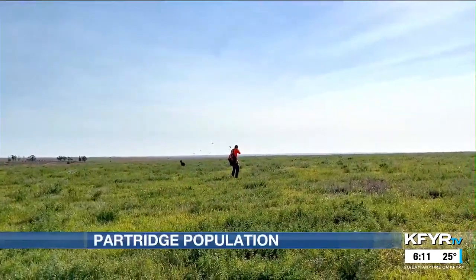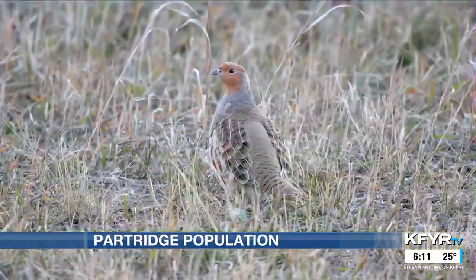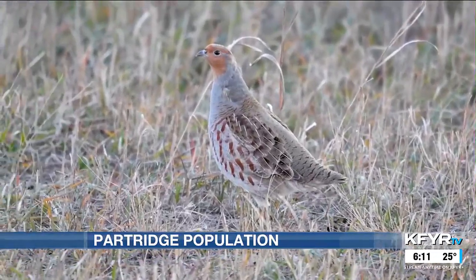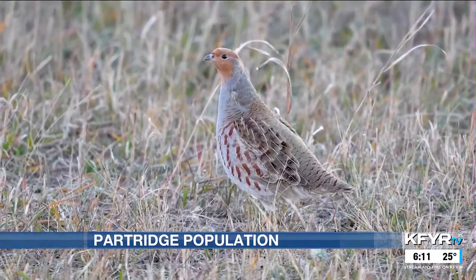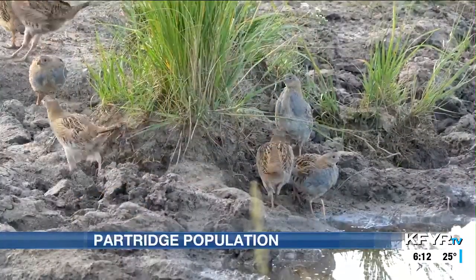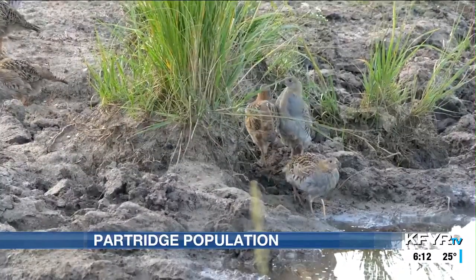If you're an upland game bird hunter in North Dakota you likely refer to these non-native birds as Huns or Hungarian partridge. In the science world they have a different handle — scientifically they're called gray partridge, but the common and popular name is Hungarian partridge, or Huns. The first ones that came to North America came from Hungary, so that's where the Hungarian partridge name comes from.